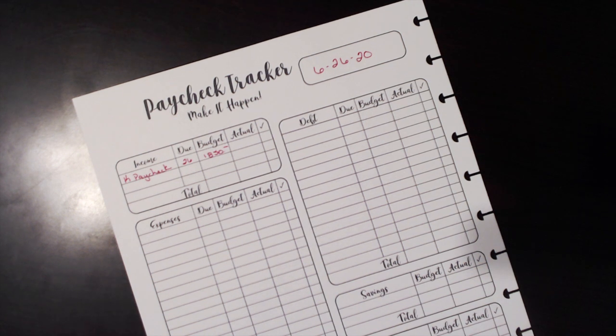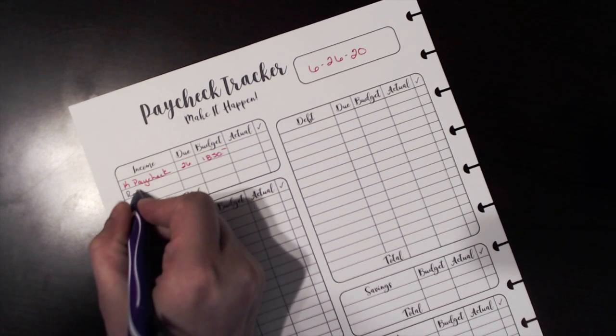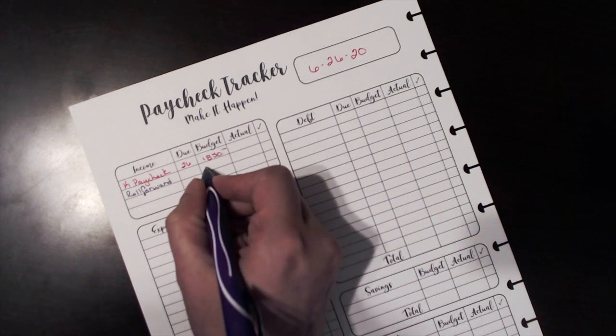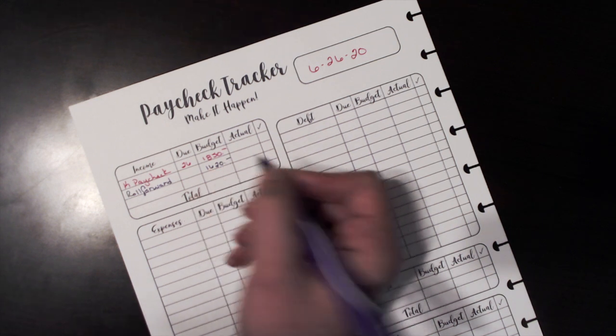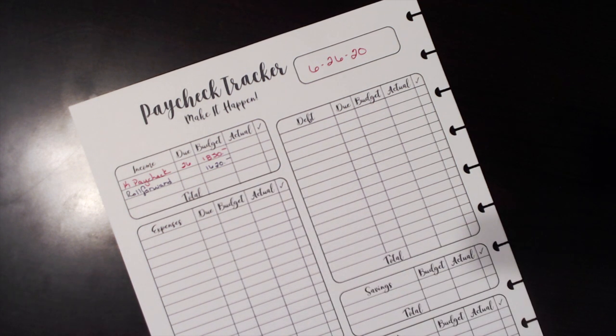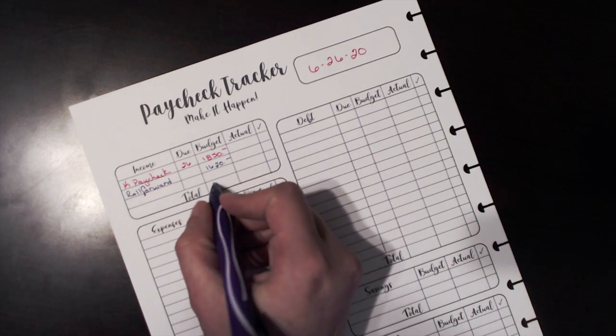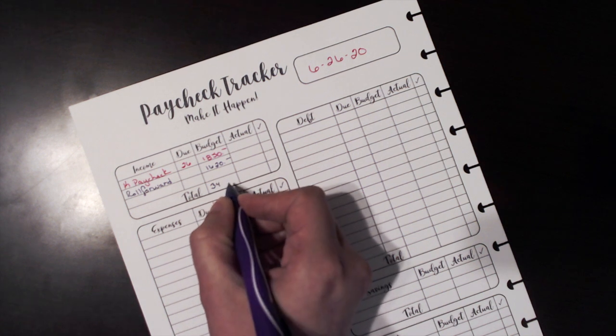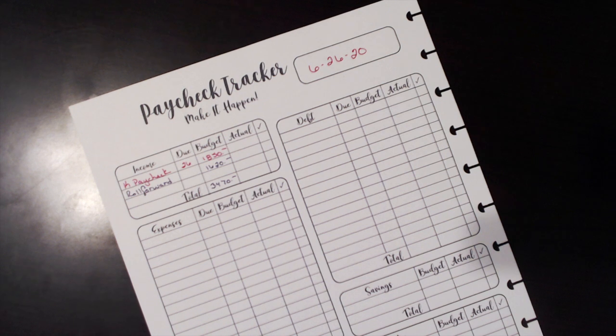I did want to get my paycheck budget taken care of so I can get the month of June closed out in a timely fashion. The roll forward this paycheck is going to be $1,620 — I like to use even dollar amounts, it makes it easier when I'm budgeting. I have that lined out on my spreadsheet to make sure I don't get out of balance. The total cash available for this pay period is going to be $3,470.